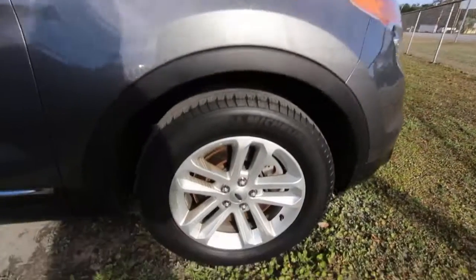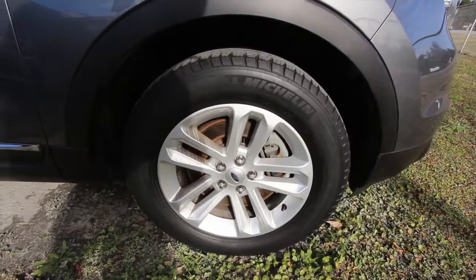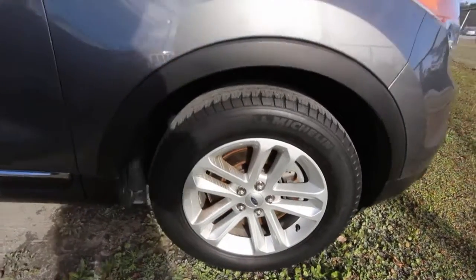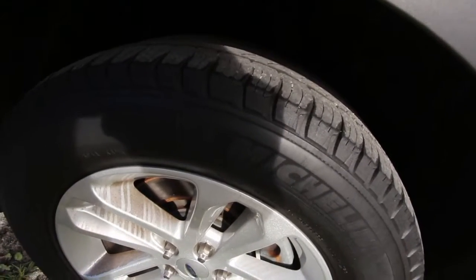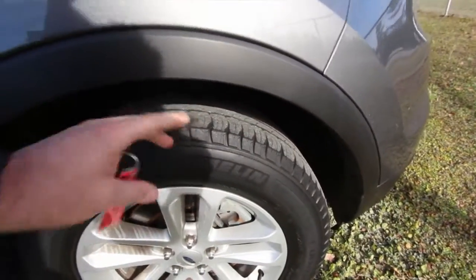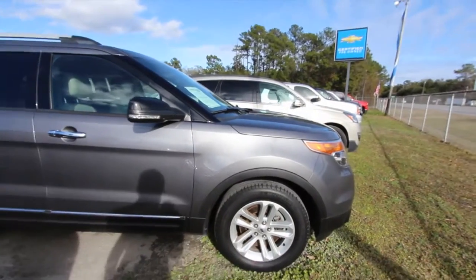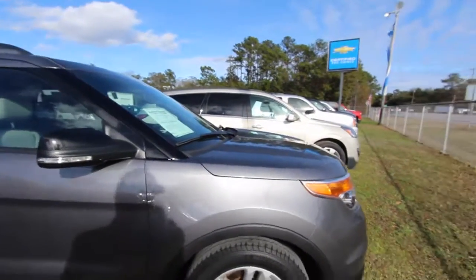Looking at our wheels, you've got Michelin tires on 18-inch alloy wheels with a 245/60 series tire. Plenty of tread as you can see right there — good tread on these tires. Not brand new, but they meet the specifications here at the dealership and you've still got some time left on those tires.